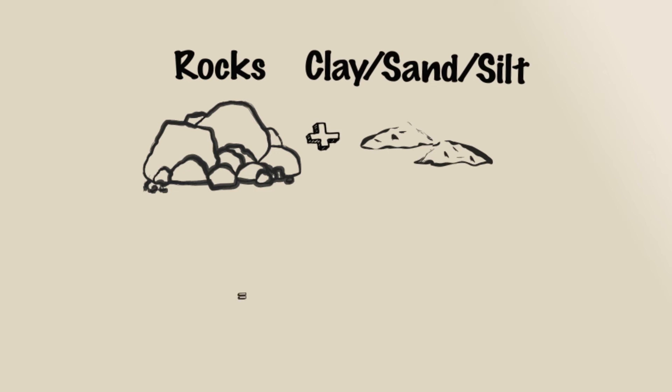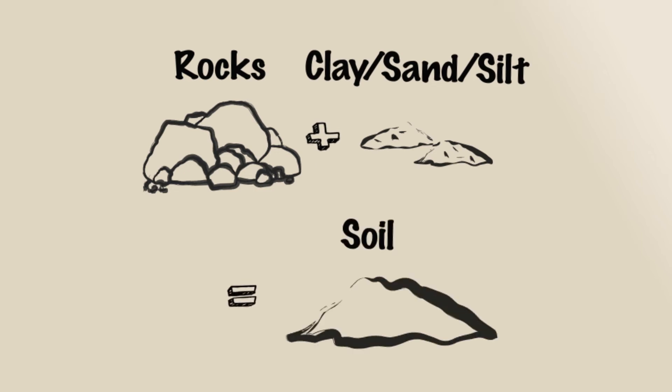Soil is made up of weathered rock and mineral particles like clay, sand, and silt, and organic matter which is decomposing animal and plant material, plus microorganisms. The addition of organic matter, like compost, improves the structure and workability of any type of soil.